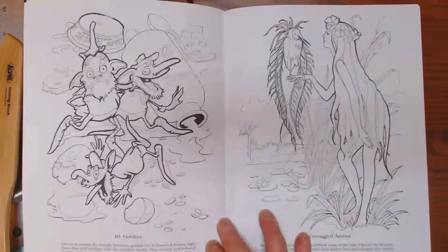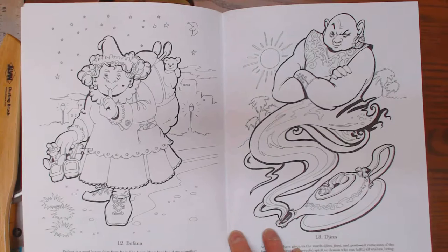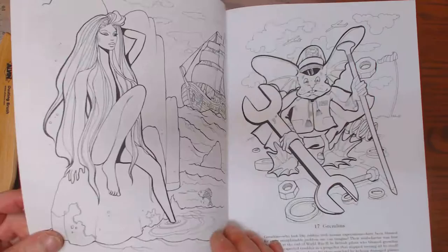That was not my idea — somebody in this group mentioned that it would be a great homeschooling thing. I enjoy the Dover books. They'd be very easy to take apart if you wanted to scan the images and put them on cardstock or something else. You could also blank out the bottom if you liked an image well enough to frame it or whatever.